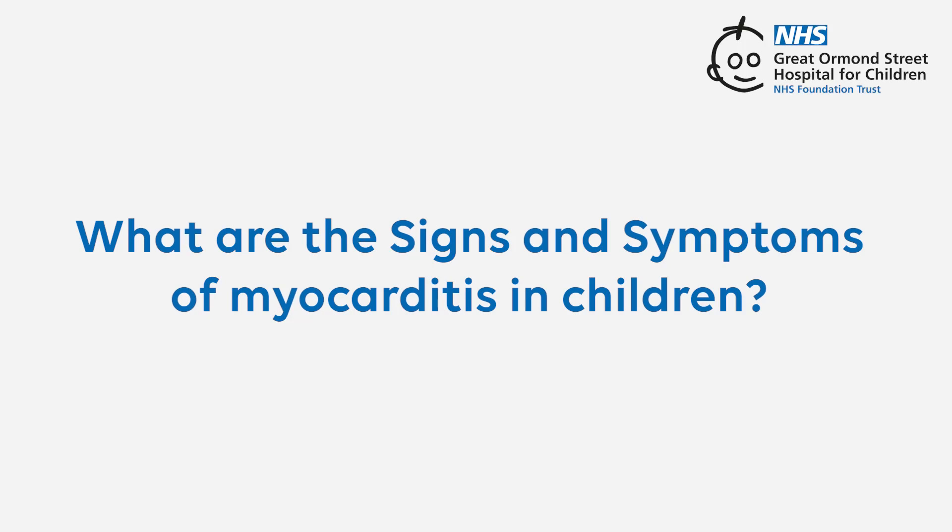What are the signs and symptoms of myocarditis in children? Let's start with what a symptom is. A symptom is anything you experience that doesn't feel right, like a runny nose when you have a cold. A sign, on the other hand, is something a doctor notices when they examine a patient, like a fast pulse. A symptom is like a signal that your body gives when there might be a problem, like when you have a headache or feel tired.